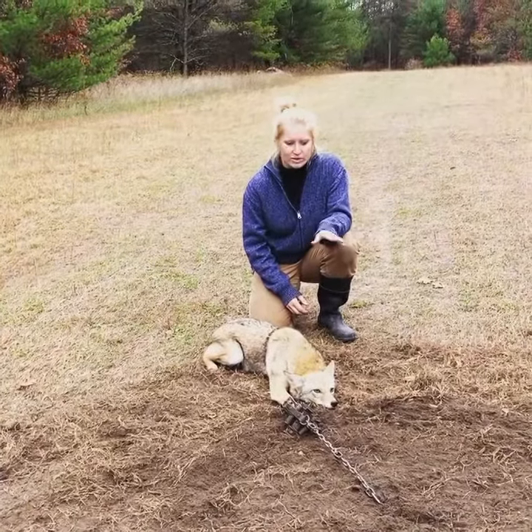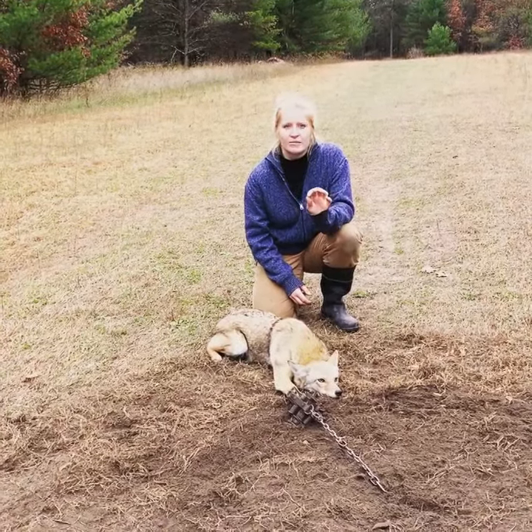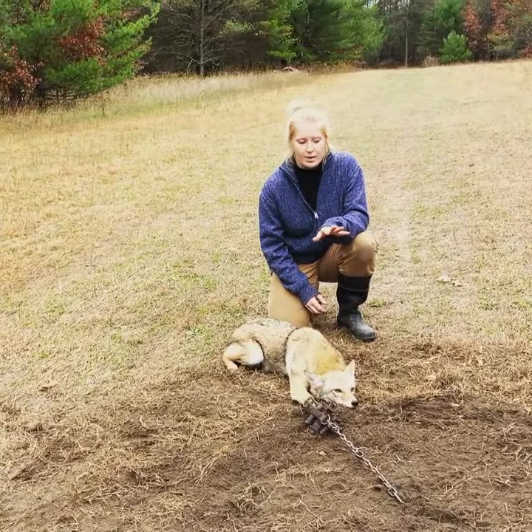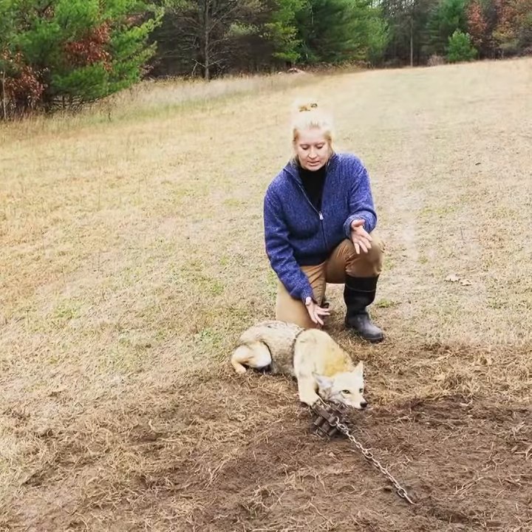It was just a basic dirt hole set, and it had Wicked Vixen, Fox Glandlure, and Gator Oil in it. It didn't really get touched, and yesterday we added coyote urine to it and connected this morning.